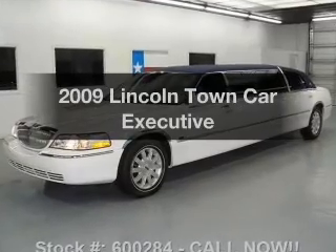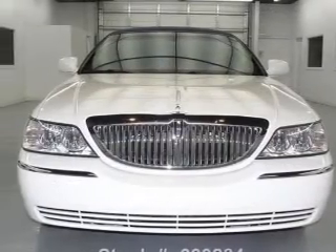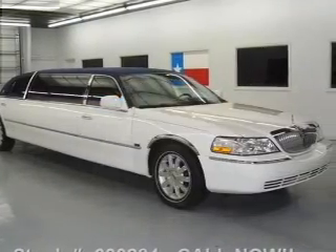Introducing the 2009 Lincoln Town Car. If you're looking for an automobile with great attributes, look no further. A low odometer reading makes this vehicle a great value at this price.